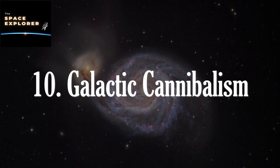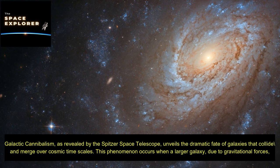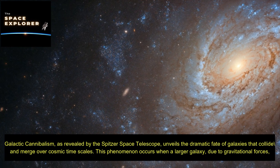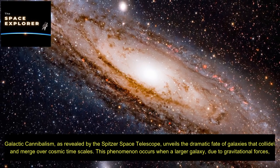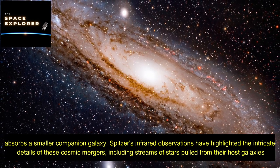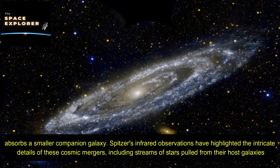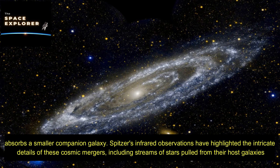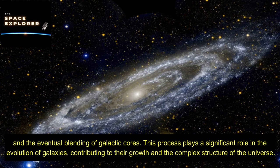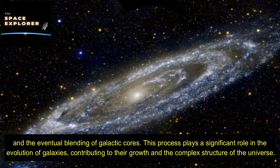Galactic cannibalism, as revealed by the Spitzer Space Telescope, unveils the dramatic fate of galaxies that collide and merge over cosmic timescales. This phenomenon occurs when a larger galaxy, due to gravitational forces, absorbs a smaller companion galaxy. Spitzer's infrared observations have highlighted intricate details of these cosmic mergers, including streams of stars pulled from their host galaxies and the eventual blending of galactic cores, playing a significant role in the evolution and growth of galaxies.